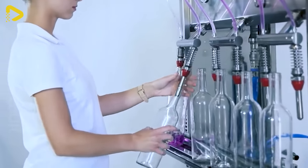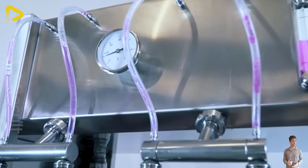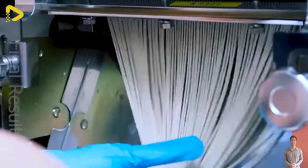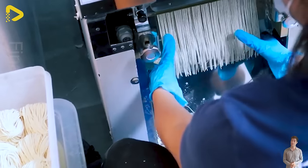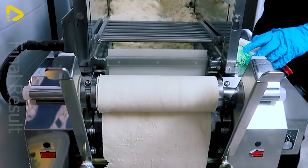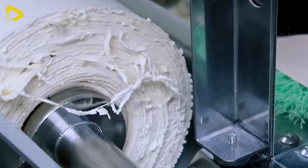Behold the gravity-fed manual bottle-filling machine with six pouring heads. Ramen is a must-have in every Japanese culinary adventure, and these gizmos work wonders, saving folks time and elbow grease in noodle-making.